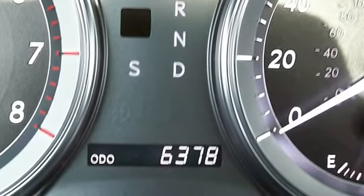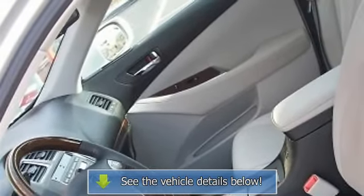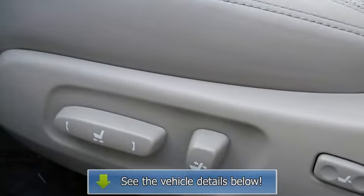Find your used ES Lexus at Nissan East Providence. Call or email Nissan of East Providence today — your Rhode Island Nissan dealer of choice.